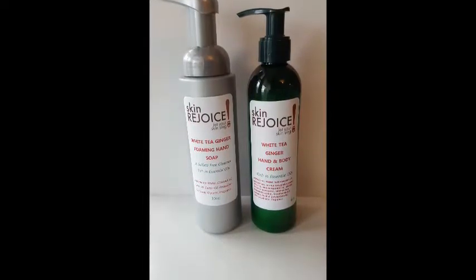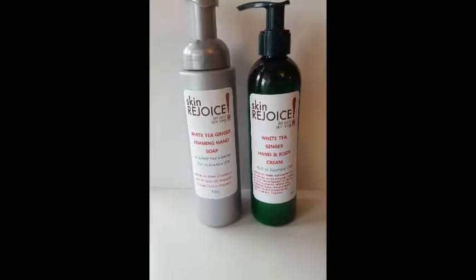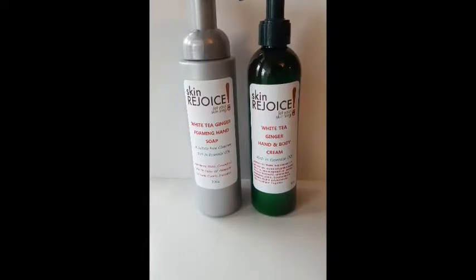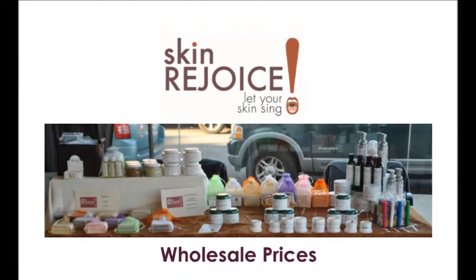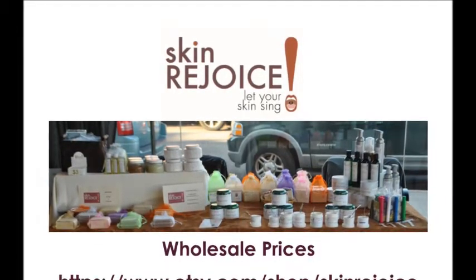The reason why portion control matters is because our cream is so powerful that you only need a small amount. When we're vending, a lot of people usually take too much — I always tell them you only need a little bit, especially when we have samples on the table.